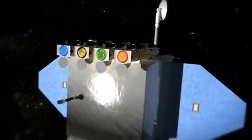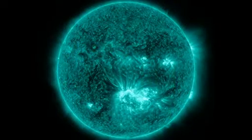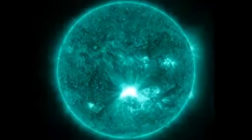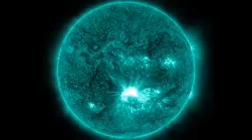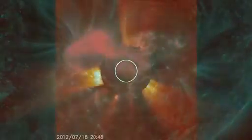SDO images the sun at high image and time resolution. It is also the first satellite to consistently observe light with a wavelength of 131 angstroms, which highlights plasma at temperatures of around 10 million degrees. This wavelength is usually reserved for studying solar flares, but NASA and Naval Research Laboratory scientists found that the flux ropes associated with CMEs could only be seen at this temperature.